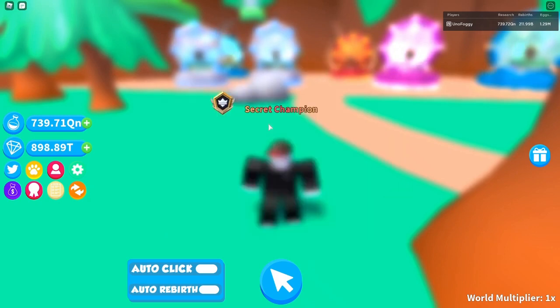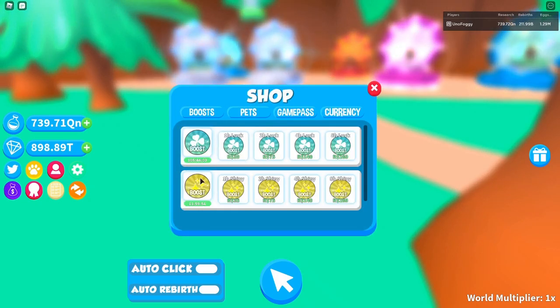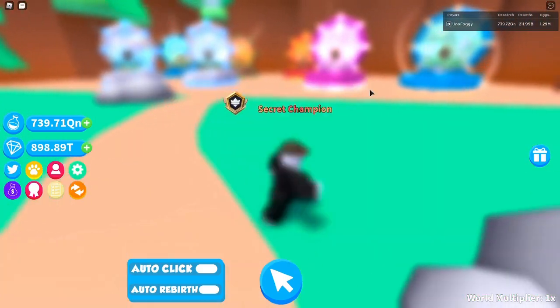And that is for the 12 hours of shiny boosts. If I come into my boosts now, there we go - now got 105 hours of boost and 12 hours of the shiny boost.